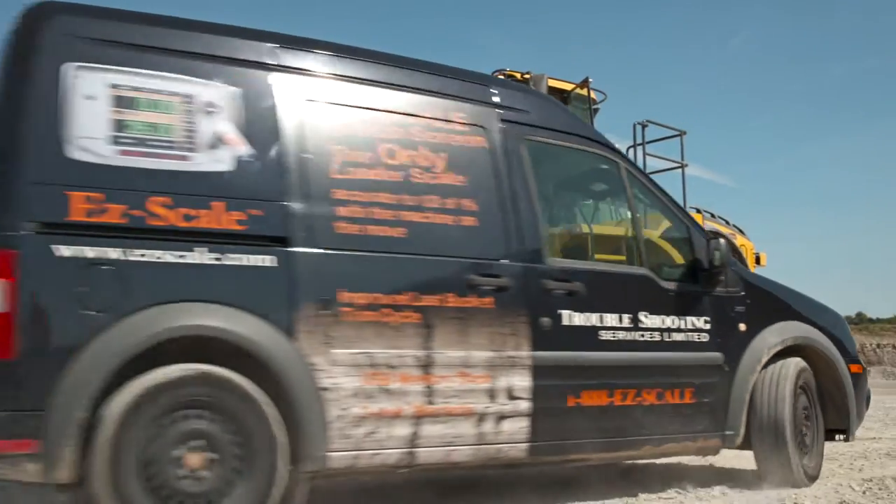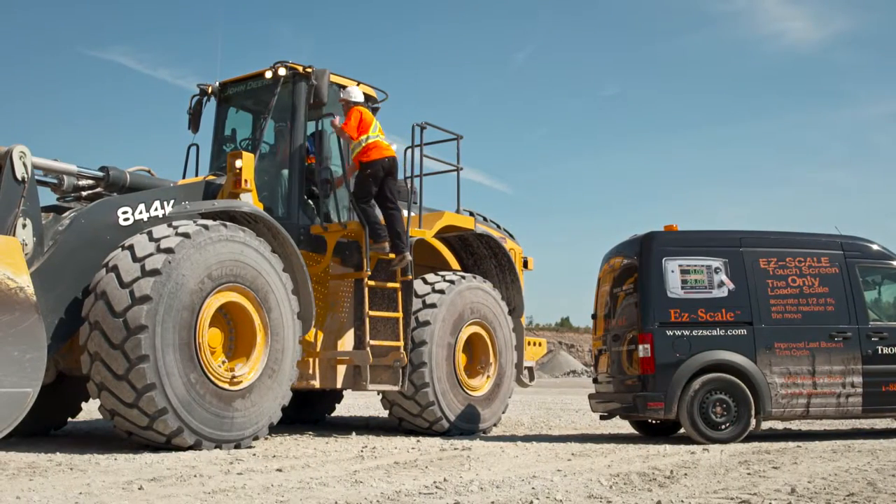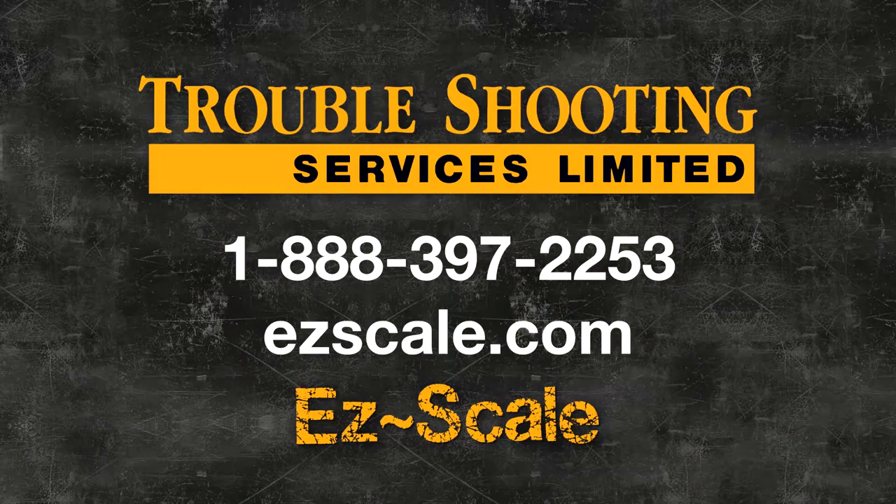Should you ever require service on your EasyScale product, we have a dedicated team of service professionals to meet your needs. EasyScale is available in North America through Troubleshooting Services and our dealer network. For more information about EasyScale or to find a dealer near you, go to EasyScale.com today.